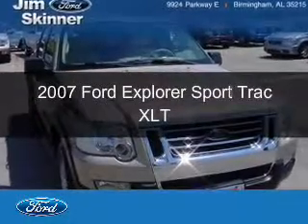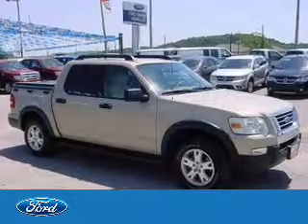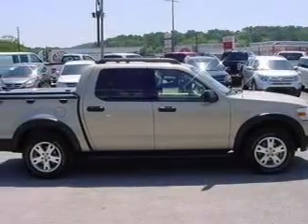This is a used 2007 Ford Explorer Sport Trac, powered by rear-wheel drive, a 4-liter 6-cylinder engine, and a 5-speed automatic transmission.